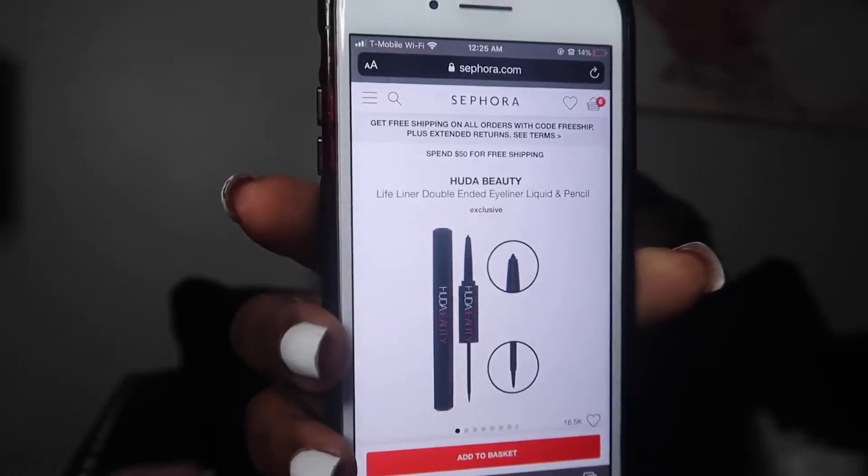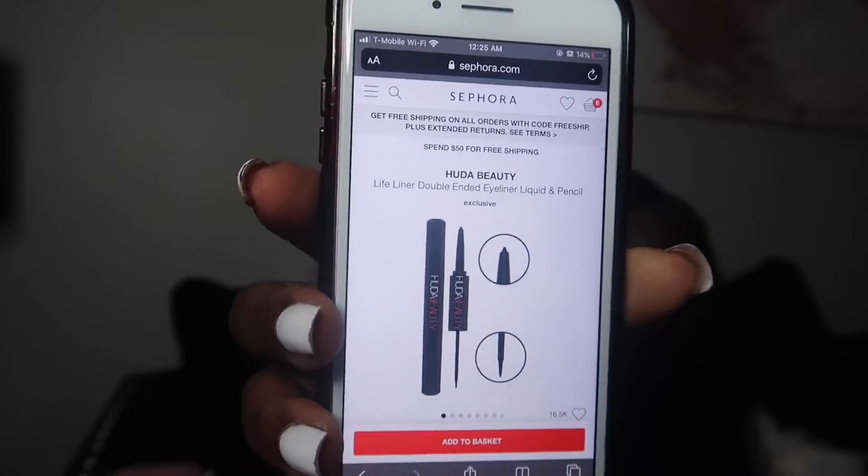Another thing I'm really interested in trying is the Huda Beauty Life Liner Double — it has a liquid eyeliner on one side and a smudgeable pencil for the bottom of the eye on the other side. I really like that concept and it's $25, which I don't think is bad. A lot of people say this eyeliner is really good and really black, so I'm definitely interested in trying it.